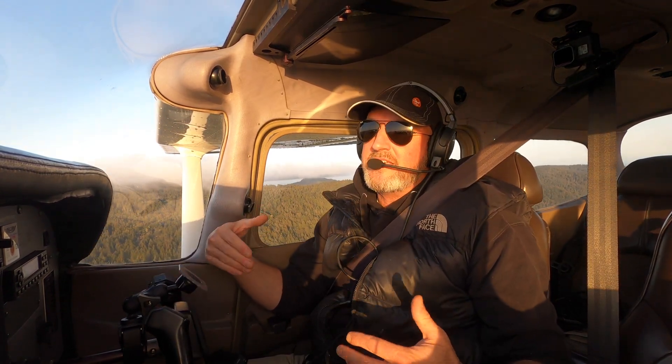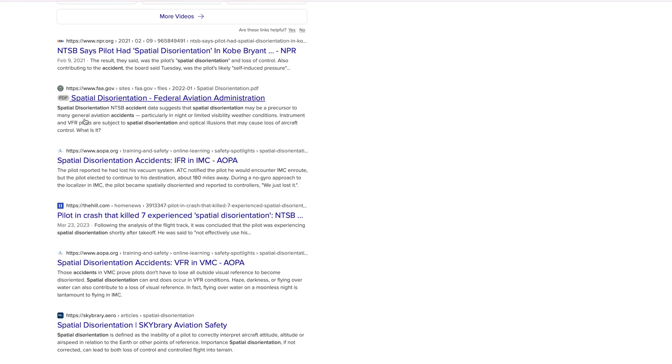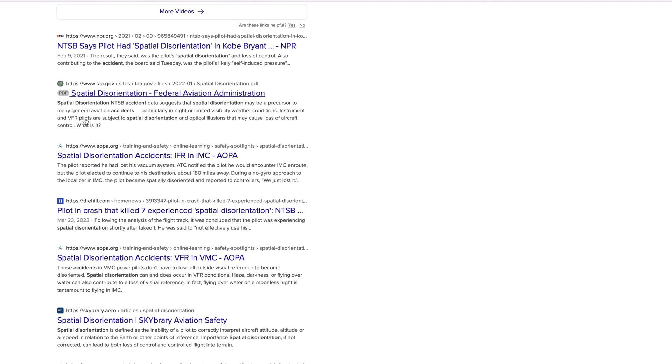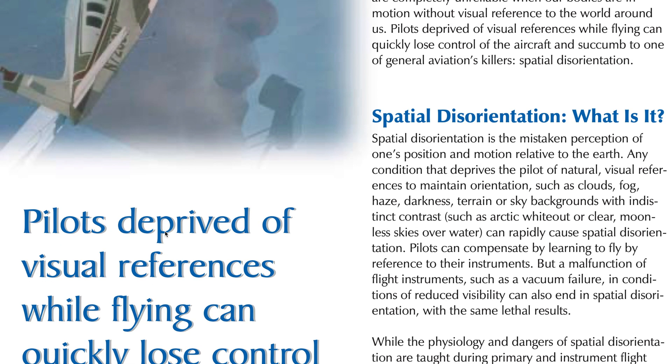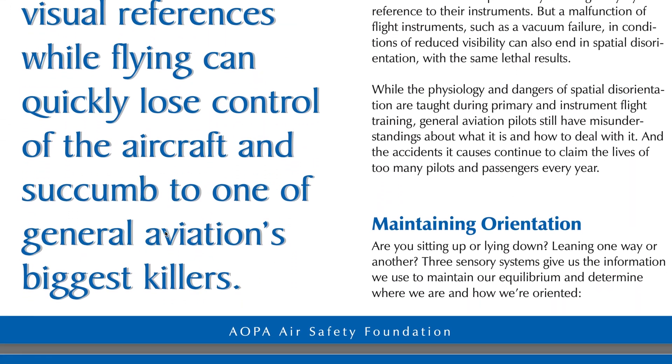From the right seat it looks so obvious. If you just take a quick search of Google looking for spatial disorientation accidents, there are a lot — starting with Kobe Bryant and just going on and on throughout history. This is definitely a thing that kills pilots, and not just new pilots; this kills experienced pilots as well.